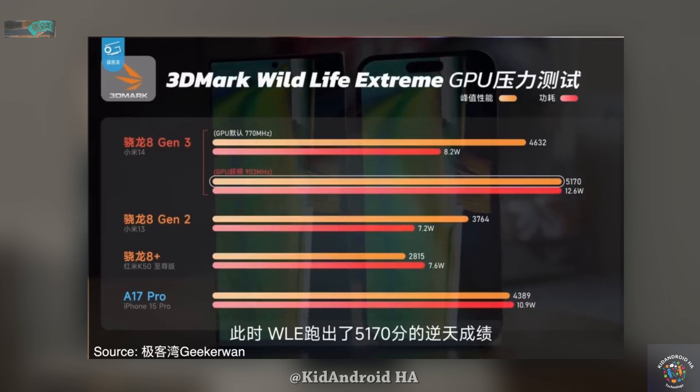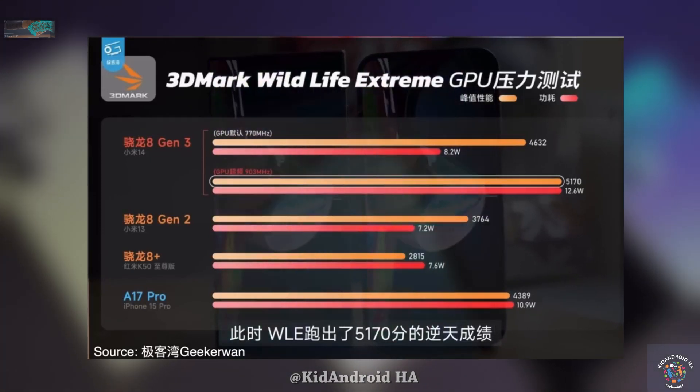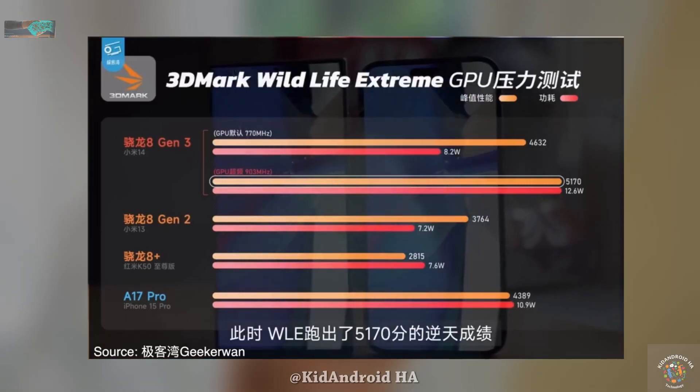In the high clock speed mode, the scores can go beyond the 5000 mark, albeit at the expense of 12.6 watts of power draw. However, in its normal state, it's already beating the A17 Pro.